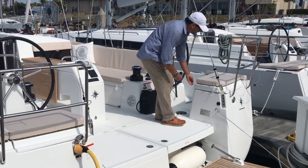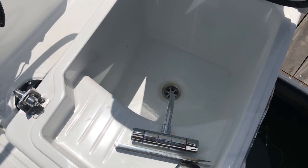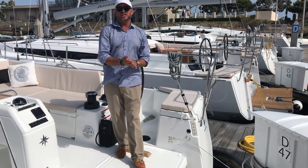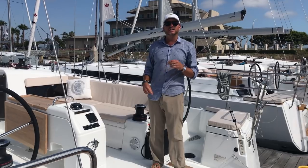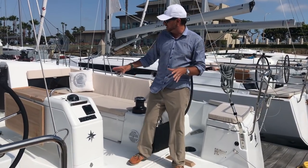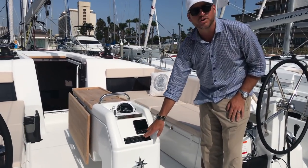Propane locker space here and a full built-in sink — this is a really innovative use of space, incorporating a sink back here so if you do some fishing or barbecuing back here, you don't have to drape everything into the galley itself. You can do it right here in the cockpit. Centrally located is our cockpit table.